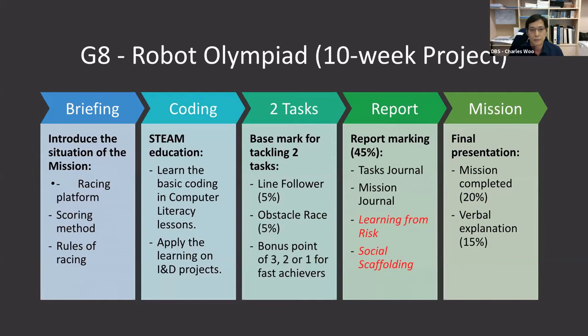There are 10 lessons allocated to this project. The first lesson introduces the situation of the mission by showing the racing platform, scoring method, and the rules of competition. To integrate this project into STEAM education, our computer teachers help teach coding in their CL lessons to compensate for the limited IND workshop period, which is only one lesson of 15 minutes a week. A maximum of 10 marks will be given to students who can tackle two tasks: line follower and obstacle race.